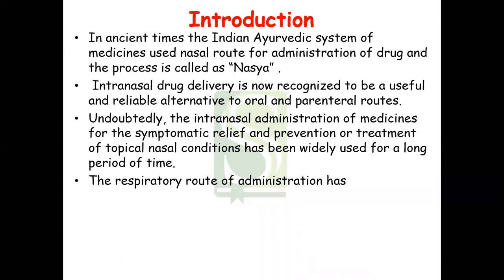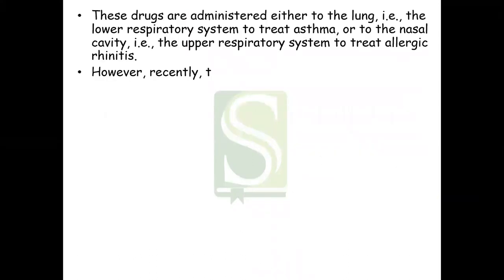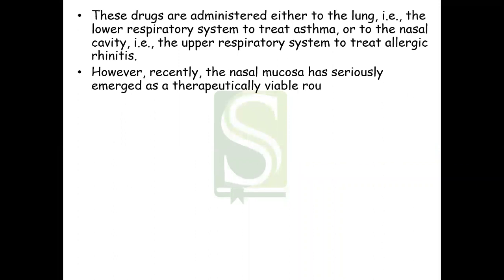Intranasal administration of medicines for symptomatic relief and prevention or treatment of topical nasal conditions has been widely used for a very long period of time. The respiratory route of administration has also been the medically desired drug delivery portal for topical and anti-inflammatory drugs. These drugs are administered either to the lungs — the lower respiratory system — to treat asthma, or to the nasal cavity — the upper respiratory system — to treat allergic rhinitis. Recently, the nasal mucosa has emerged as a therapeutically viable route for systemic drug delivery.